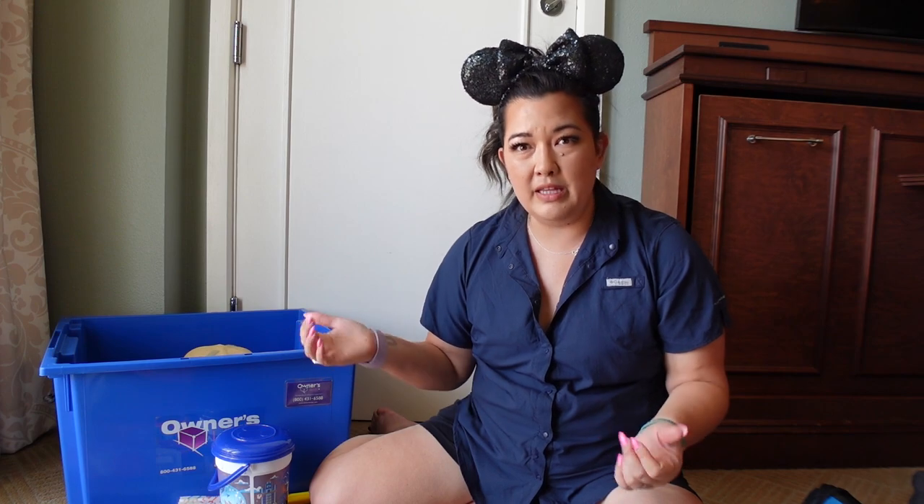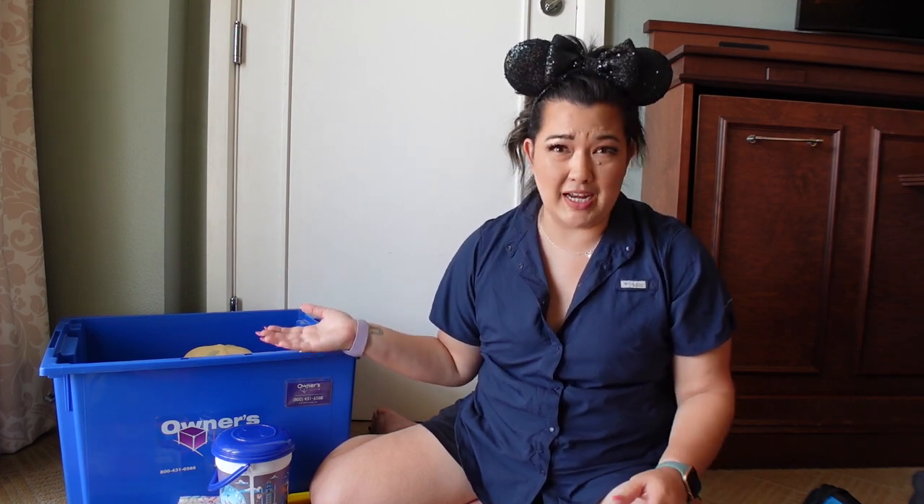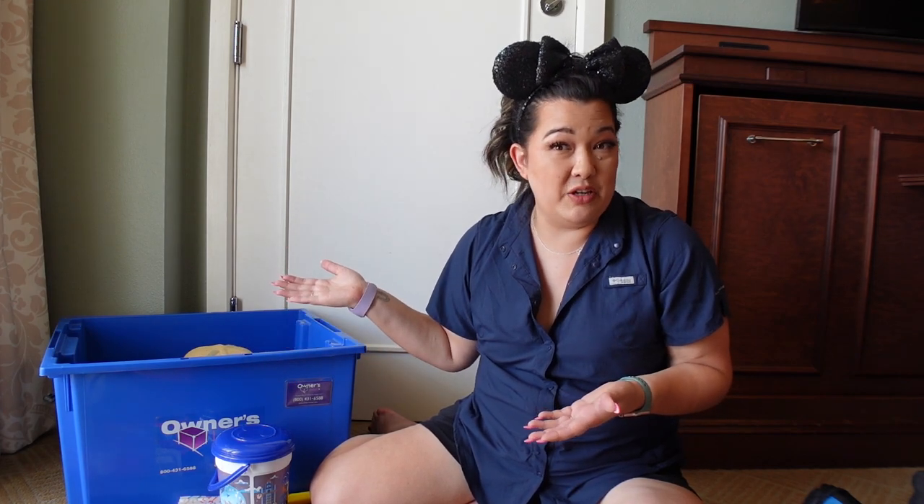This is now our fourth trip utilizing our owner's locker and it is so nice when you're packing to just really pack your clothes, and anything beyond that we have here. You can keep pretty much anything you want in the owner's locker. There is a list of items they ask you not to keep in here, but for the most part you can put in the things that you need for your vacation.